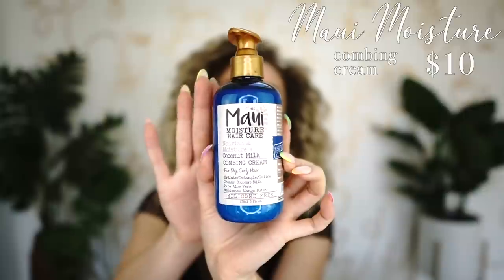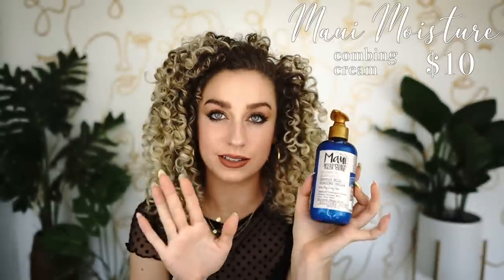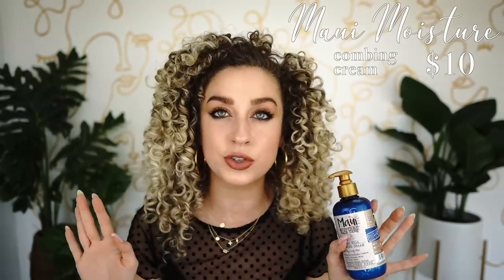The next two curl creams are from Maui Moisture. The first is from the coconut line — their coconut milk combing cream. It's a little on the lighter end but still provides great hydration. Maui Moisture — the moisture is in the name, so you know you're going to get a lot of it. Absolutely recommend it.